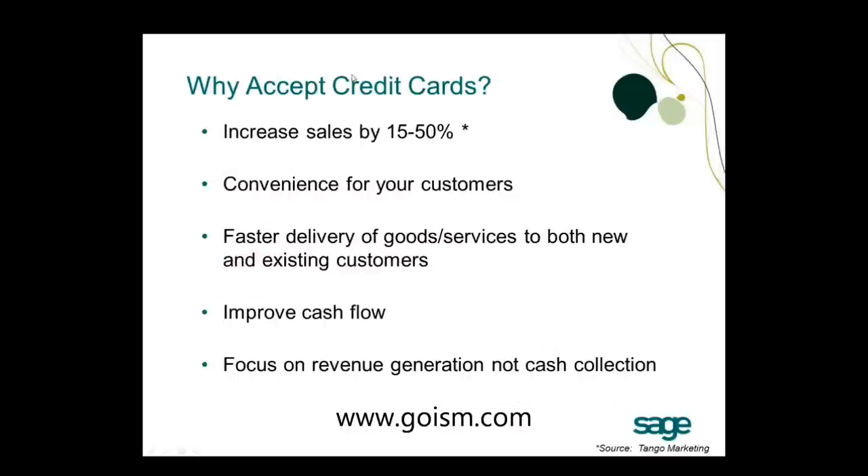Let's look at why you should accept credit cards. It helps increase sales by 15% to 50% — a figure sourced from Tango Marketing. It's a convenience for your customers, as they don't have to carry cash or send in a check. Many customers like to pay with credit card because they can earn rewards points or mileage, so customers are definitely shopping with businesses that accept credit cards.